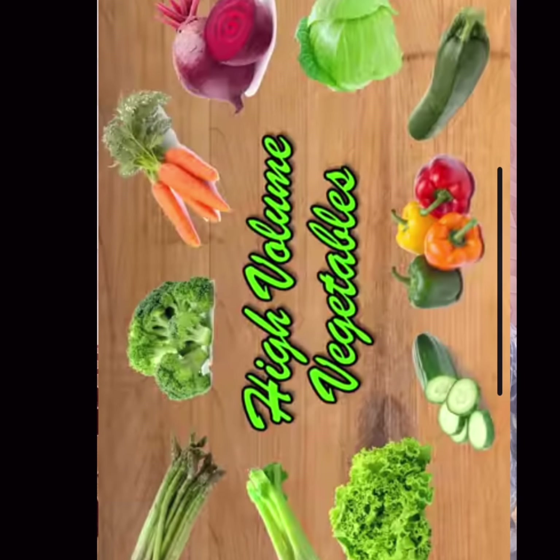If I talk about appropriate high-water-content, high-volume vegetables, there are all leafy greens, asparagus, broccoli, beetroot, cabbage, carrot, cucumber, zucchini, and bell pepper. These are some vegetables which have a lot of nutrients as well as low calories.